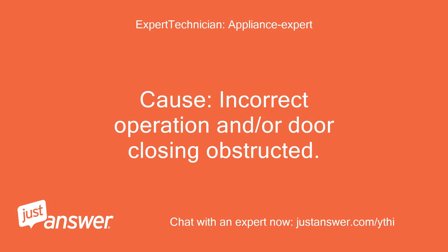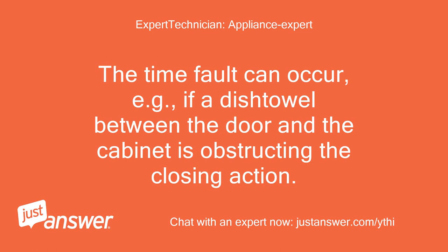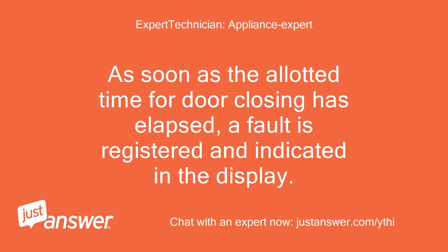Cause: incorrect operation and/or door closing obstructed. The time fault can occur, for example, if a dish towel between the door and the cabinet is obstructing the closing action. As soon as the allotted time for door closing has elapsed, a fault is registered and indicated in the display.